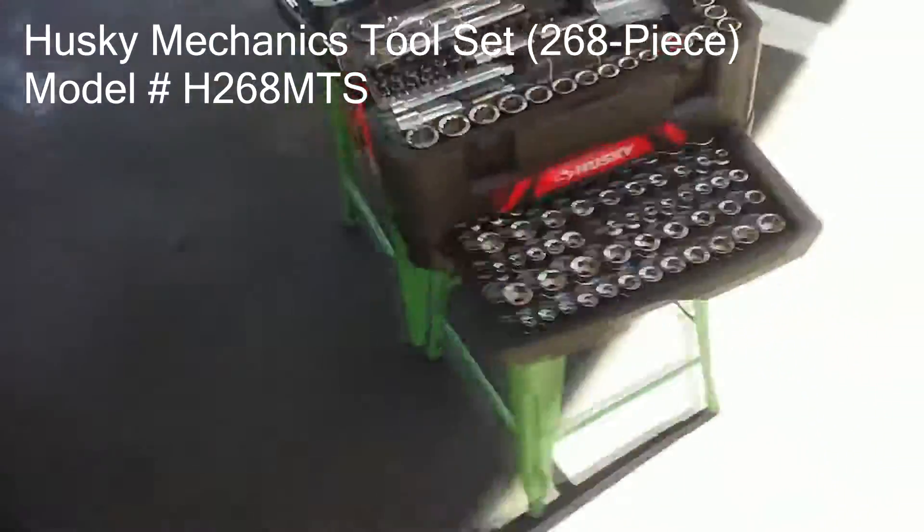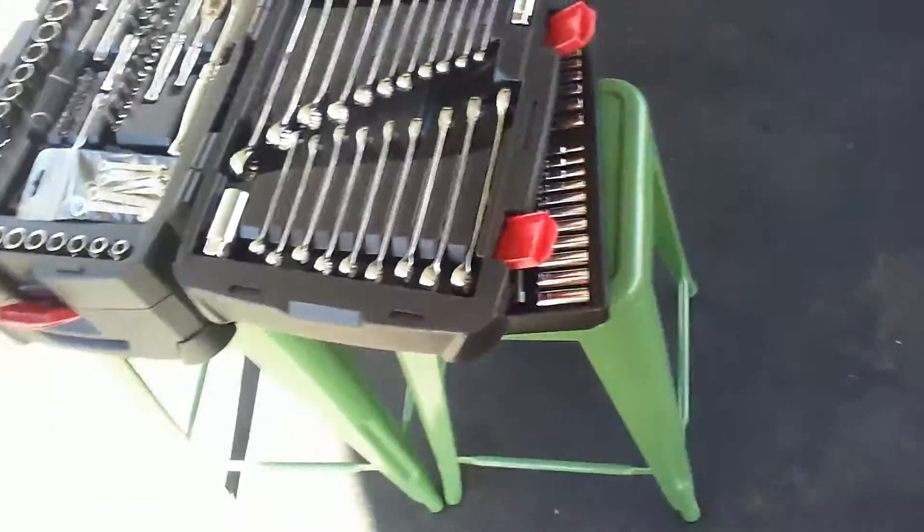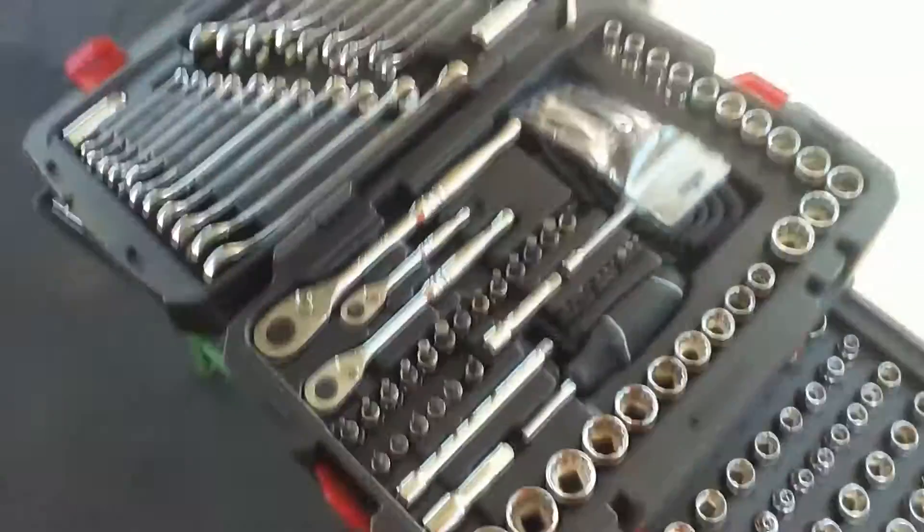This is the largest set that Husky makes. When I say largest set, what I mean is a set with a handle that you can grab, pick up, take out to your garage, and work on your car with. You could obviously get the seven million piece set that they have, but they need a box to put it in, and as you can see, I don't have any place to put that, so I wanted something like this.